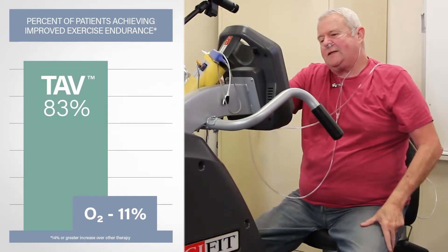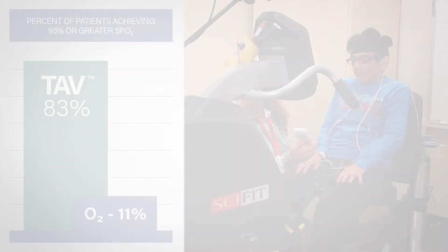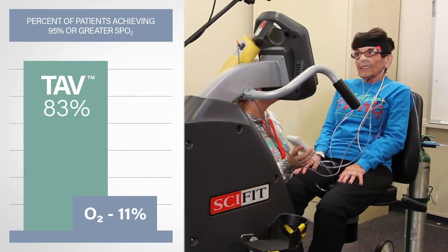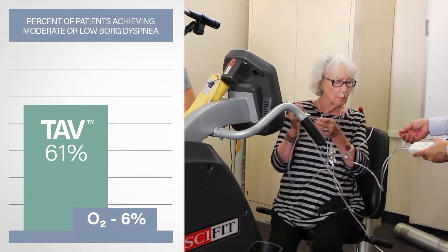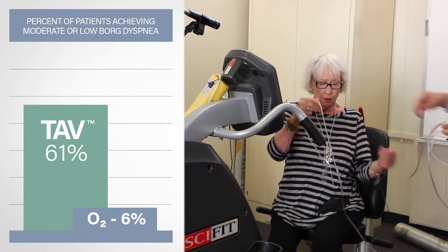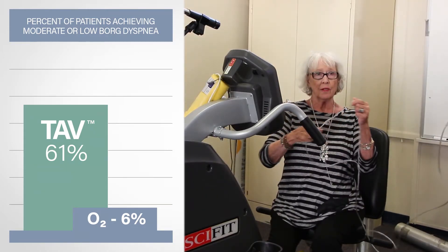My legs seem to go longer than I thought they could. I actually doubled it? That is good. It's interesting that I'm not breathless — at all. That was a zero, zero, zero. I like that. That was good.